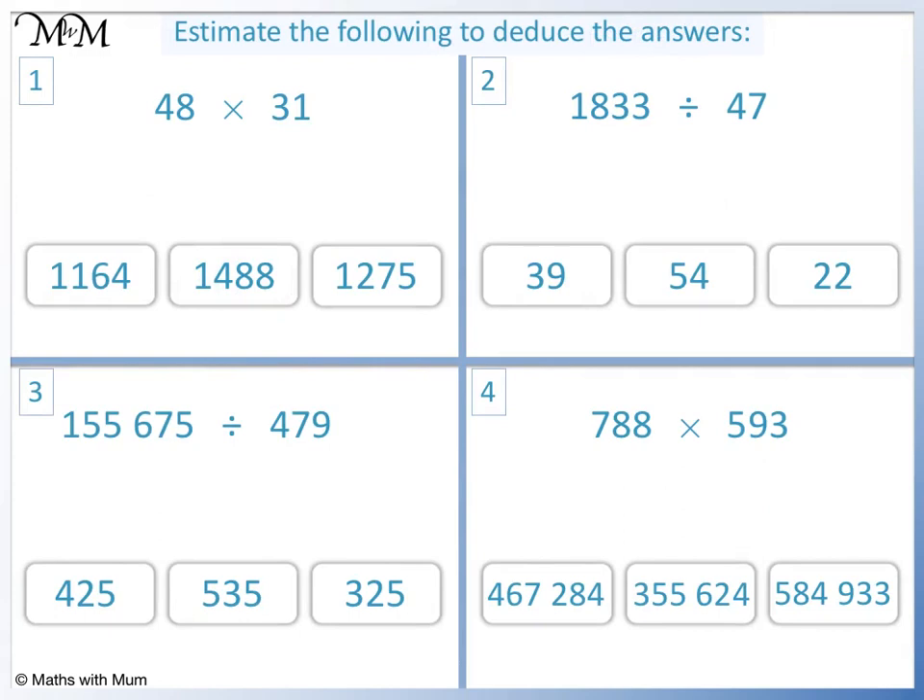Here is a chance for you to practice. Estimate the following by rounding and deduce the actual answer. Pause the video and have a go. Question 1: 48 rounds to 50 and 31 rounds to 30. 50 times 30 equals 1,500. The closest answer is 1,488.